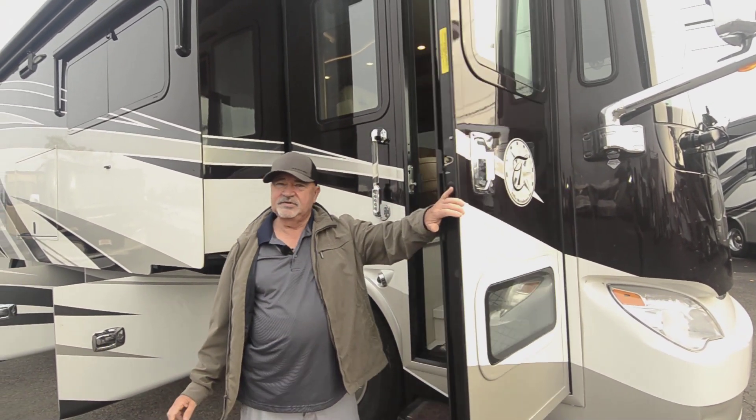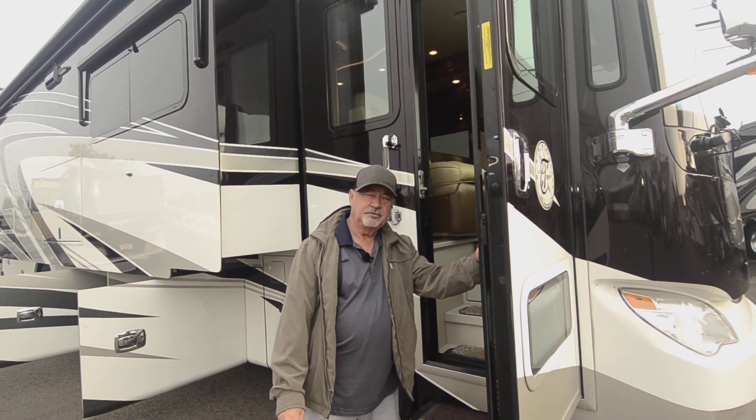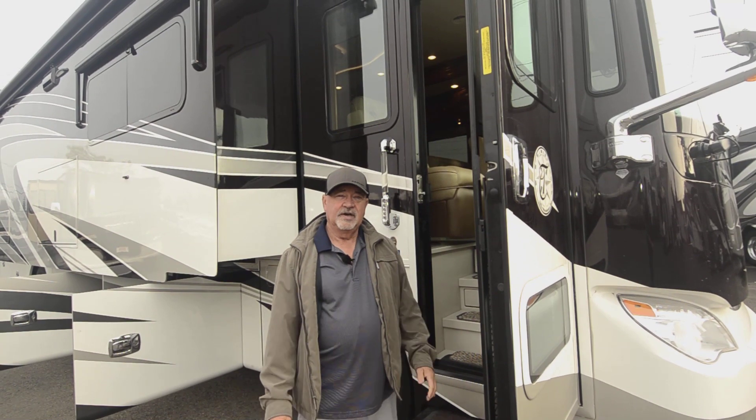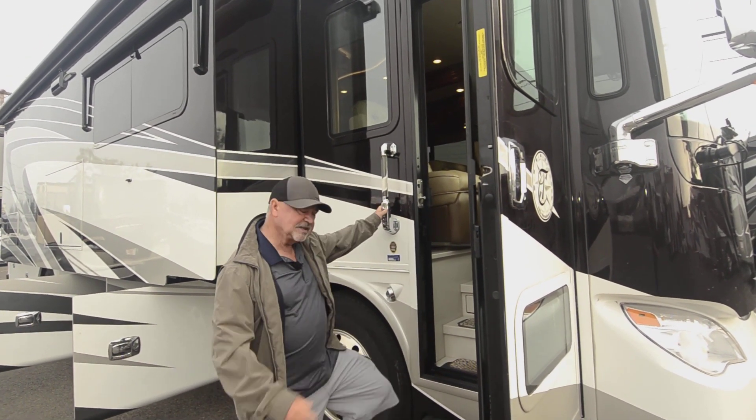Hey, you may have some questions, so feel free to give me a call before we go inside. You can reach me on my cell phone at 541-510-1017. Let's take a look inside.